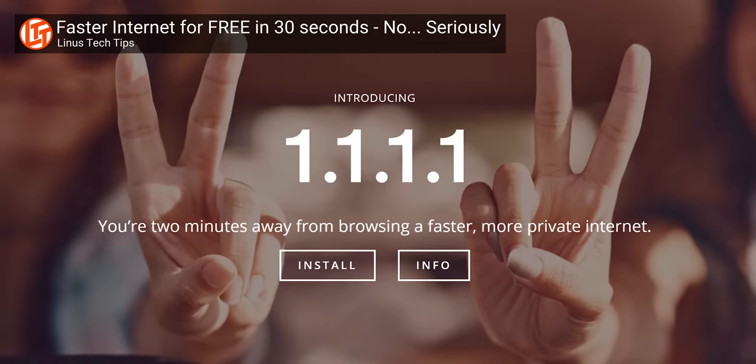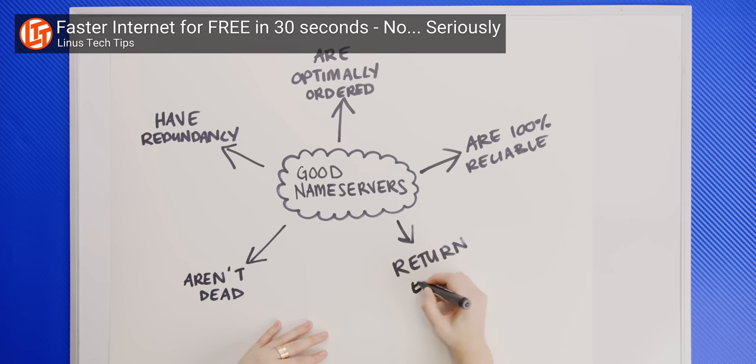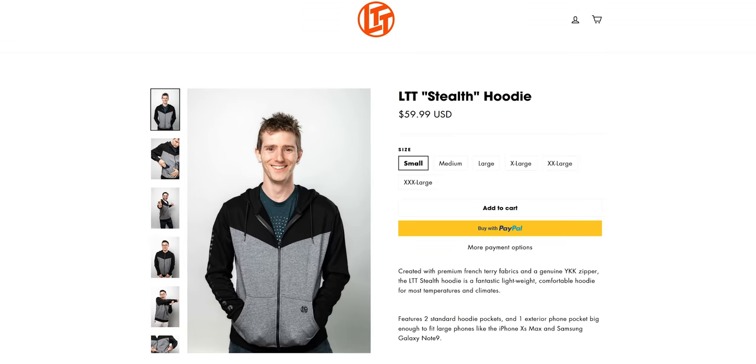In 2018, Cloudflare launched their free 1.1.1.1 DNS service, which promised to make your internet both more secure and faster. Then they released the accompanying 1.1.1 app, which allows anyone to connect to the service just by tapping a single button on their smartphone for free. From our testing, 1.1.1.1 doesn't increase your raw download speeds, but it does, on average, make browsing the internet more responsive. If you haven't installed it, go grab it.